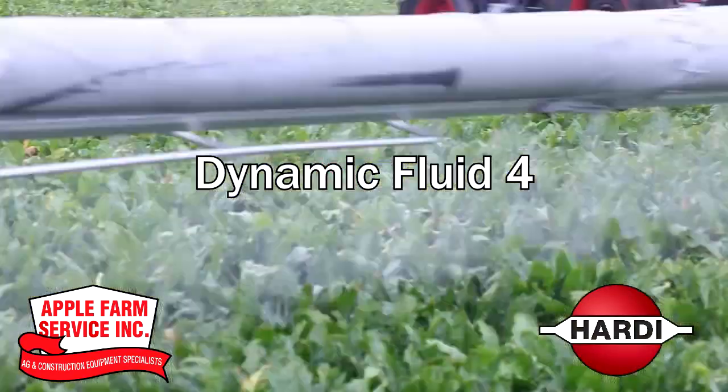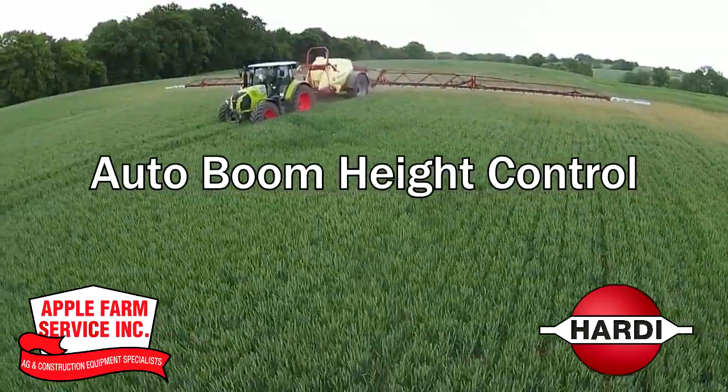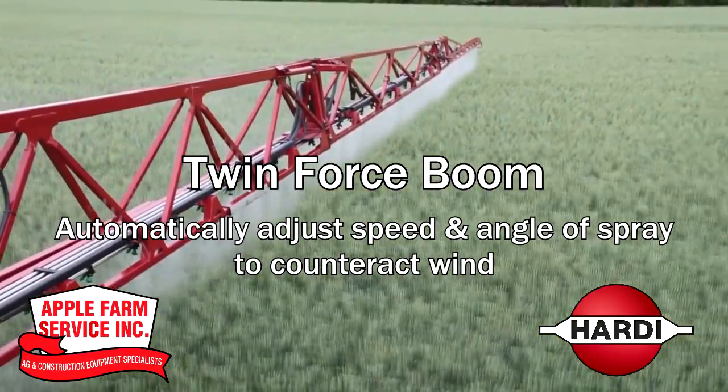With the Dynamic Fluid 4 technology, you can match spraying rates with your tractor's RPM. Use the Auto Boom Height Control with ultrasonic sensors to stay level to your crops. And use the Twin Force Boom to automatically adjust the speed and angle of the spray to counteract wind.